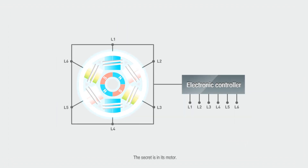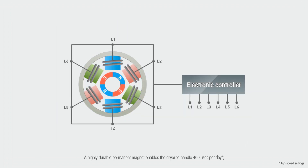The secret is in its motor. A highly durable permanent magnet enables the dryer to handle 400 uses per day, while an electronic controller precisely controls power supply.